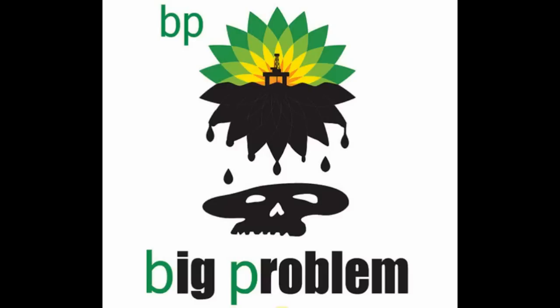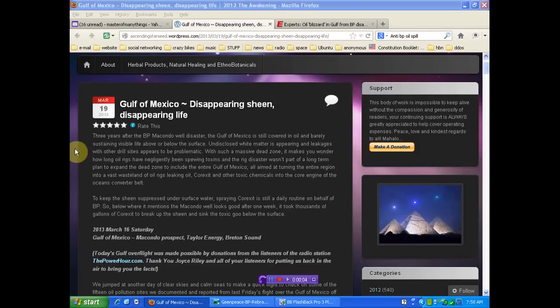You have allowed them to destroy the entire planet. Here's a little more information in case you're not quite sure whether you need to shut down corporations like BP or not. Are you ready to start changing your life so that you're not dependent on their evil? Three years after the BP Macondo well disaster, the Gulf of Mexico is still covered in oil and barely sustaining visible life above or below the surface. Undisclosed white matter is appearing, and leakages with other drill sites appear to be problematic. With such a massive dead zone, it makes you wonder how long oil rigs will negligently be spewing toxins, and whether the rig disaster was part of a long-term plan to expand the dead zone to include the entire Gulf of Mexico.